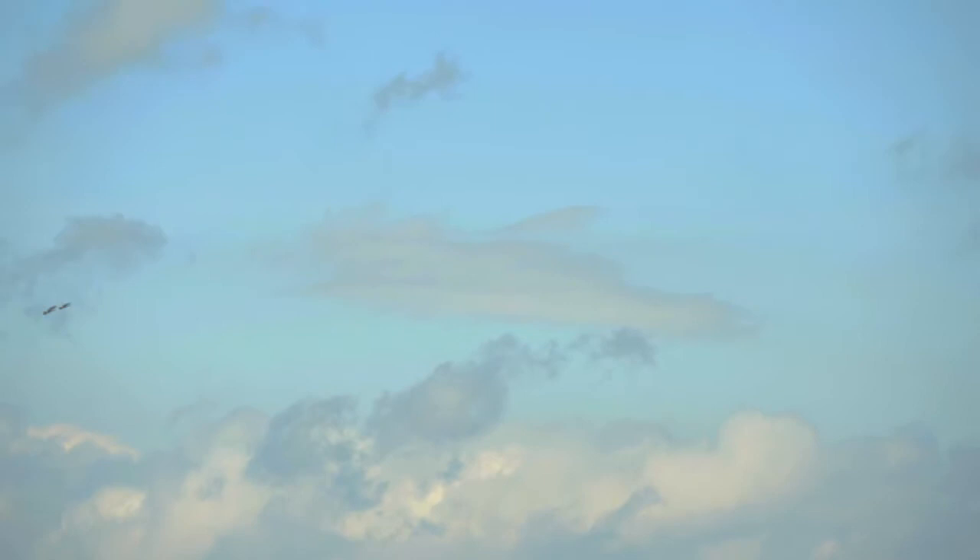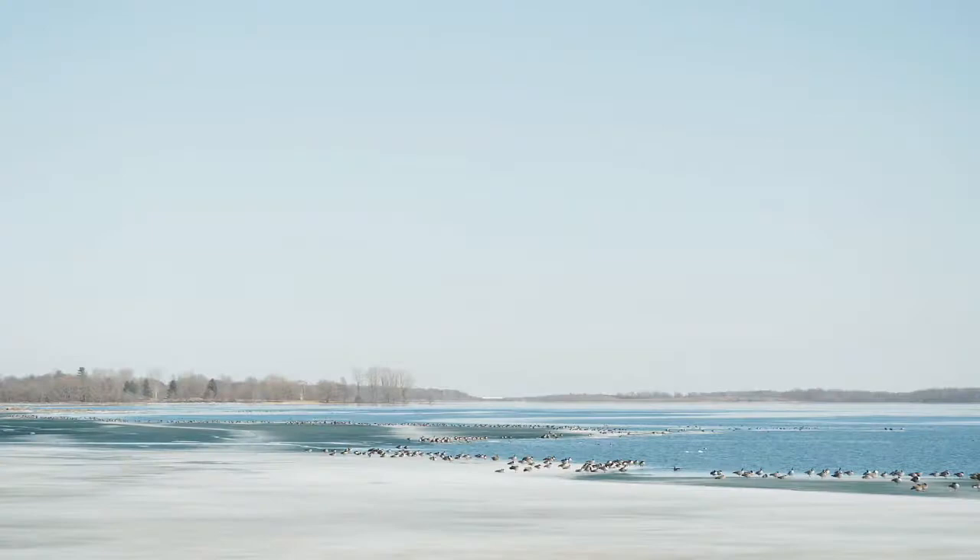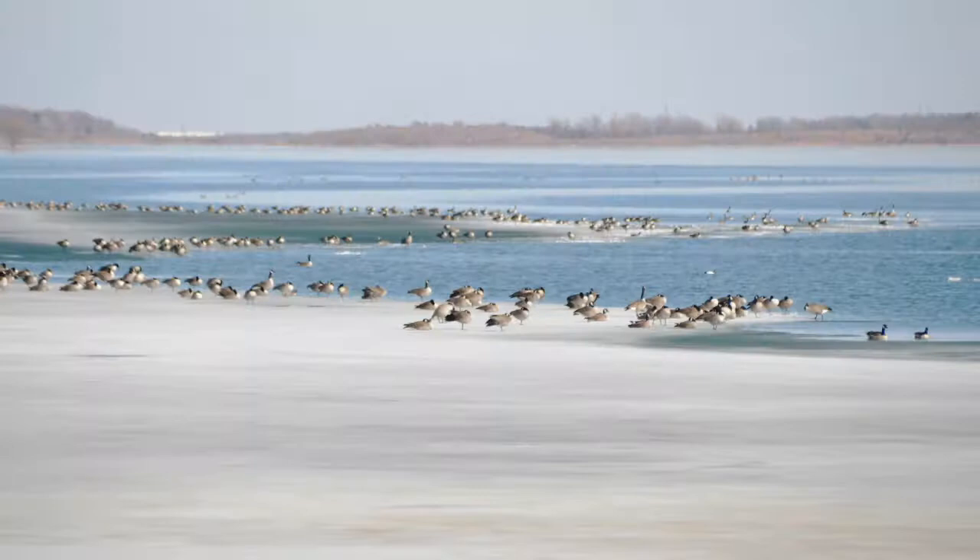Now we look skyward and see endless streams of Canada geese. The migration of these geese is truly massive. On the northern shore of the St. Lawrence River, Canada geese rest on the rapidly shrinking ice shelves.